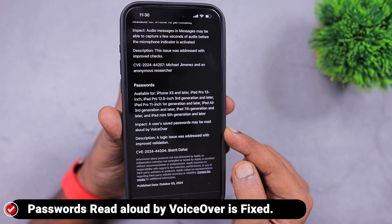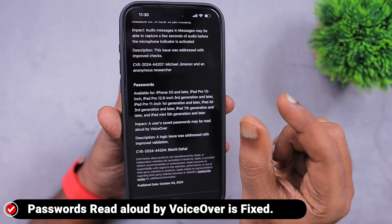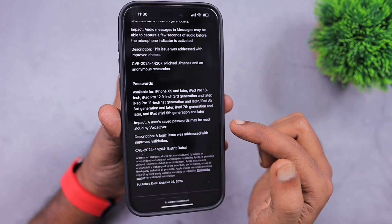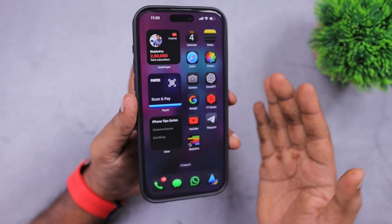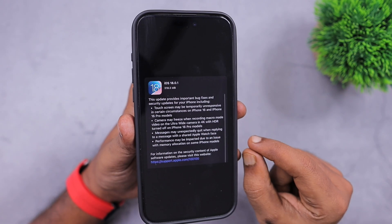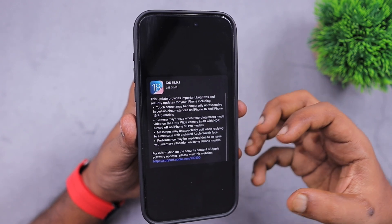The second security fix: when you try to use the VoiceOver feature to read any passwords stored in the Passwords app that Apple released with iOS 18, those passwords would be read aloud through the iPhone or iPad speaker. That important security bug has also been fixed with the iOS 18.0.1 and iPadOS 18.0.1 update. This is a minor update, but it contains some important bug fixes and security fixes, so you're good to update right away.